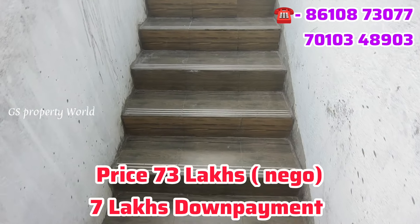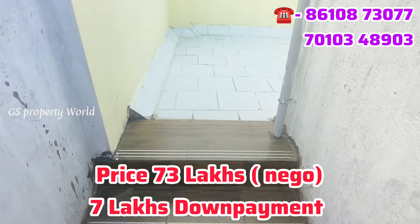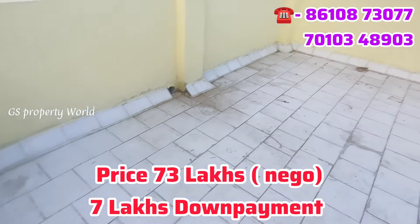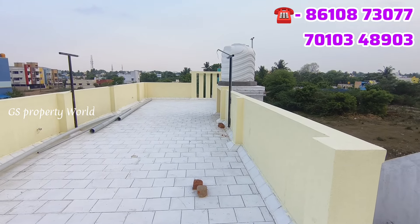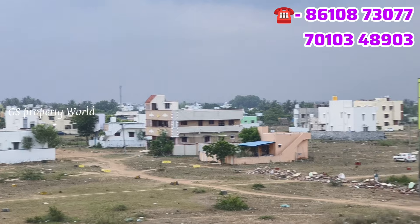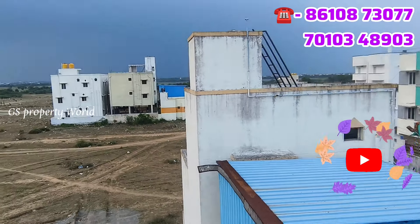You can see the contact number here. If you have 58 to 60 lakhs, you will get an all-inclusive price for a 3BHK. Check the link in the description below.